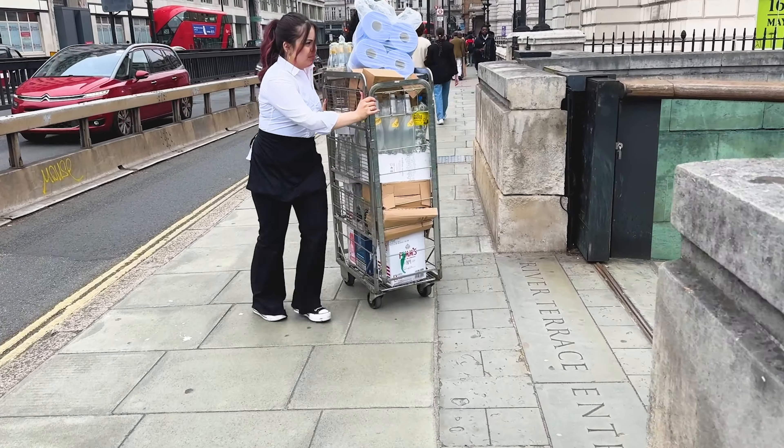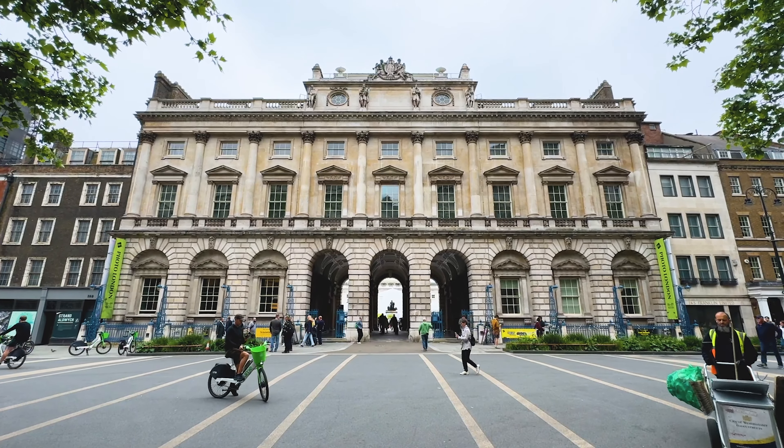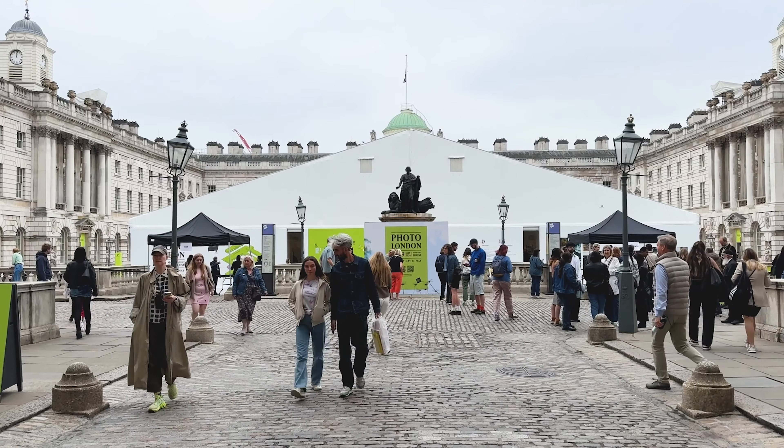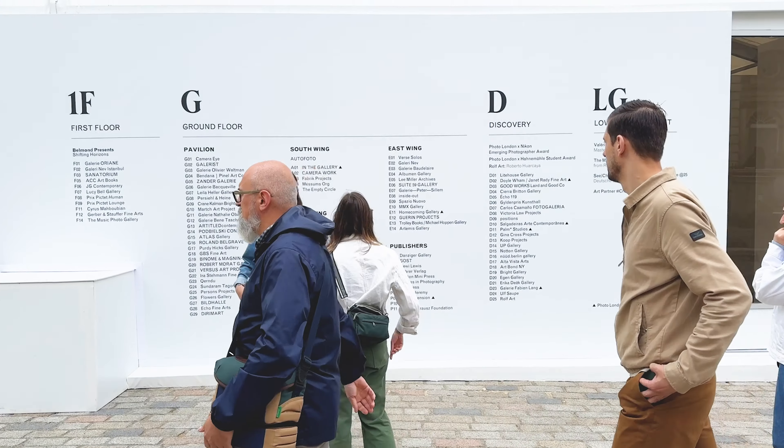Hello again, thanks for watching. This is my trip to Photo London, which happens every year at Somerset House. It's a really beautiful building — if you've not been, it's definitely worth going.